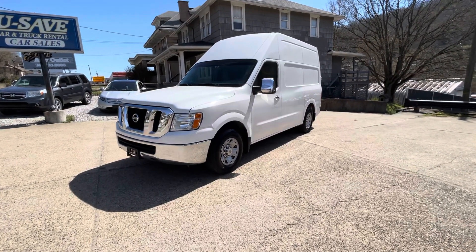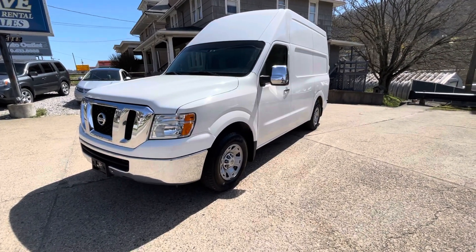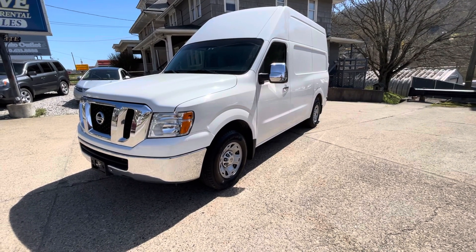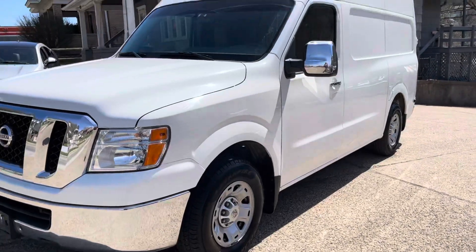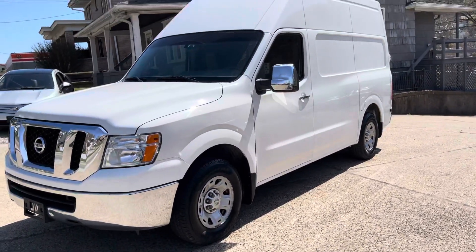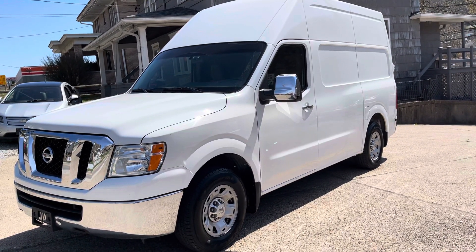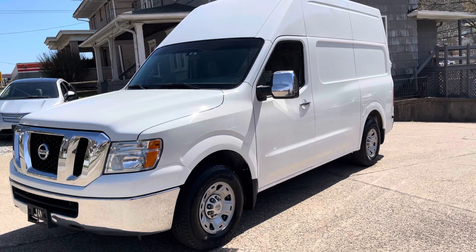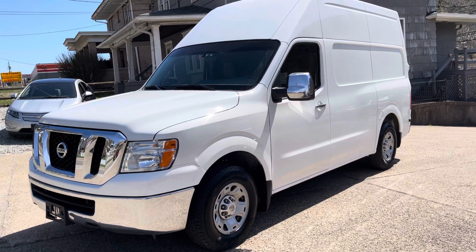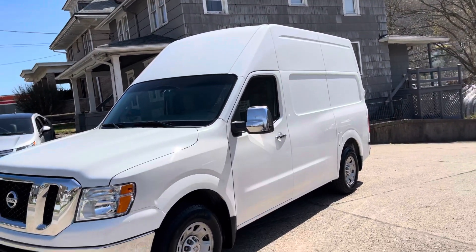What we have here today is a 2012 Nissan NV 2500 cargo van and it's a high top roof model. So you can stand up in this thing. I'm six foot three and I can stand up in the back of it with no problems, which is pretty cool because this would make a nice little conversion van or a small home camper or something of that nature. It'd be great for hauling cargo — you get so much extra room when you add that big roof top on top.